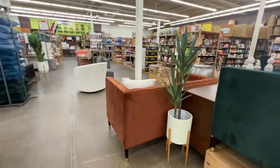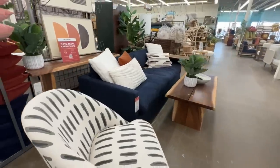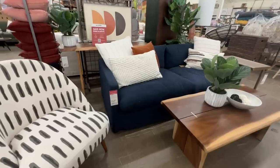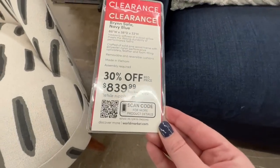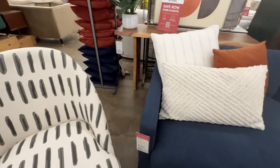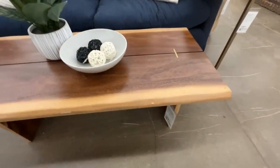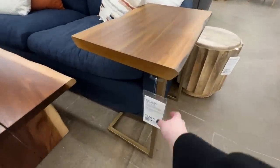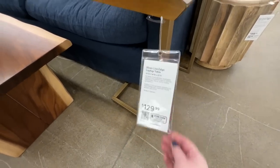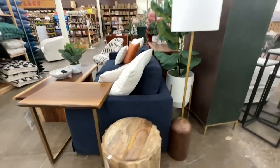We are at World Market today and I am so excited. They had so many amazing things out — I love looking at these displays, they give you such creative ideas. This is the Brin sofa, actually on sale. They have it in blue and a cream color, and they also have a chair in navy and cream. I've been eyeing the cream chair for a while but haven't been able to pull the trigger on the $500 price tag.